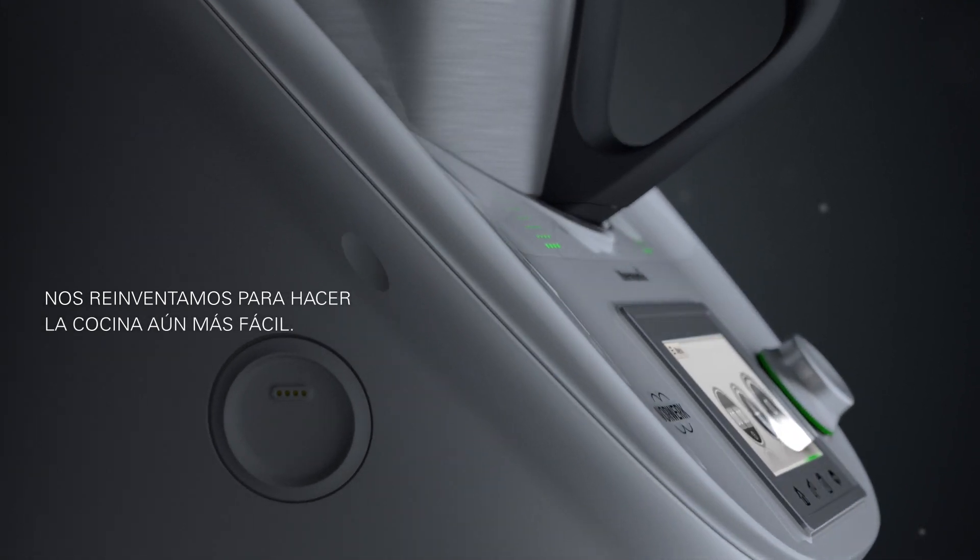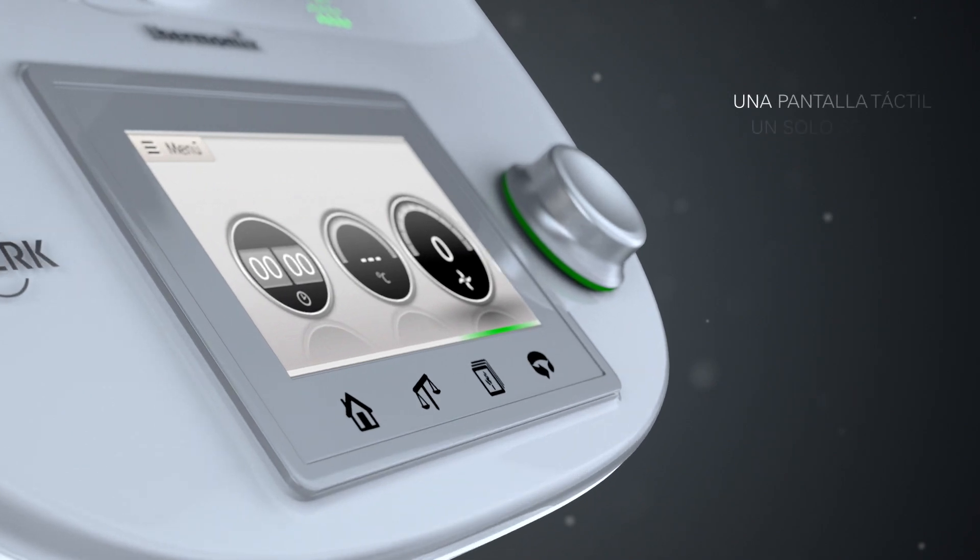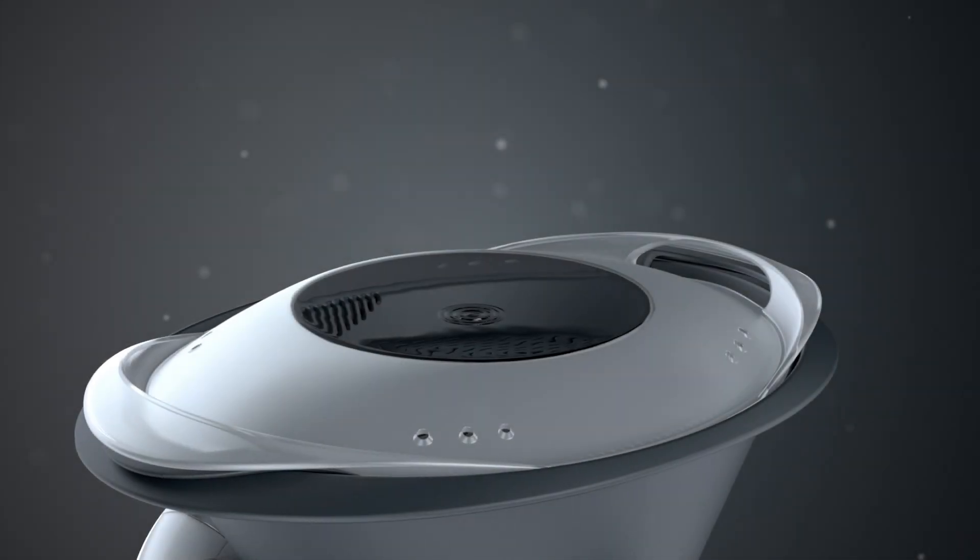Orberg se reinventa para hacer la cocina aún más fácil. Ingeniería de precisión: una pantalla táctil, un solo selector, simplemente cocina.